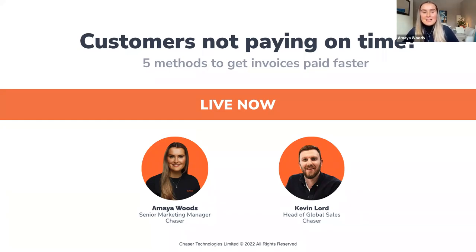Chrissy unfortunately couldn't be here today, but she has sent me all of her notes and everything she was planning to share, so I'll be able to pass that advice on to you. I'm being joined by my colleague Kevin today.